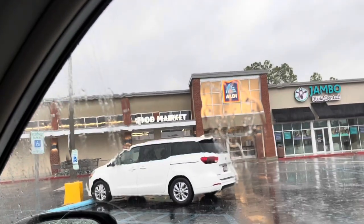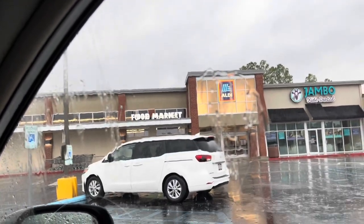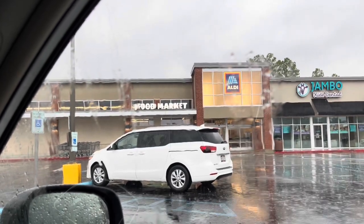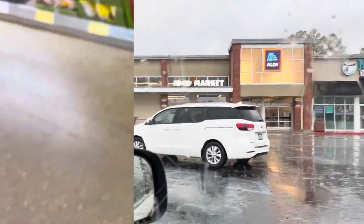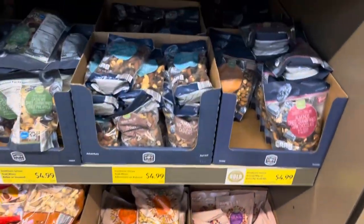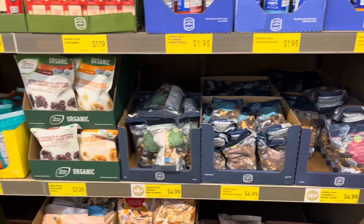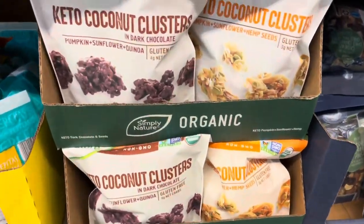Hey shopping friends, today I am headed inside of Aldi. As you can see, it is raining really hard. I had to grab a few things and decided to bring you with me, so let's go. This is what's in the front of my store — they always usually just have like mixed nuts and things like that, so I don't know if this is new.